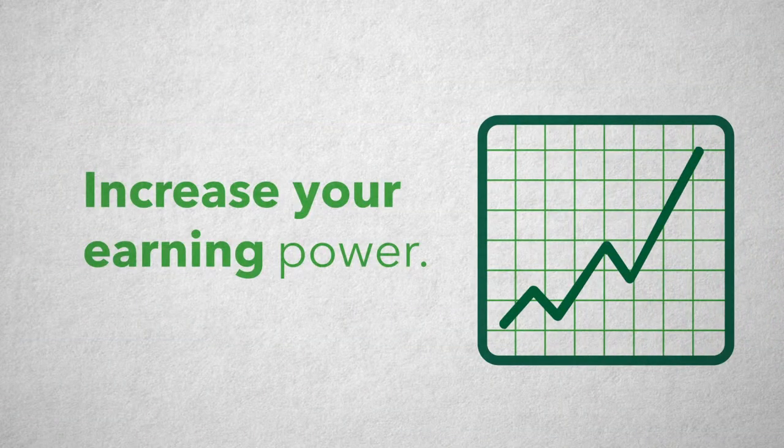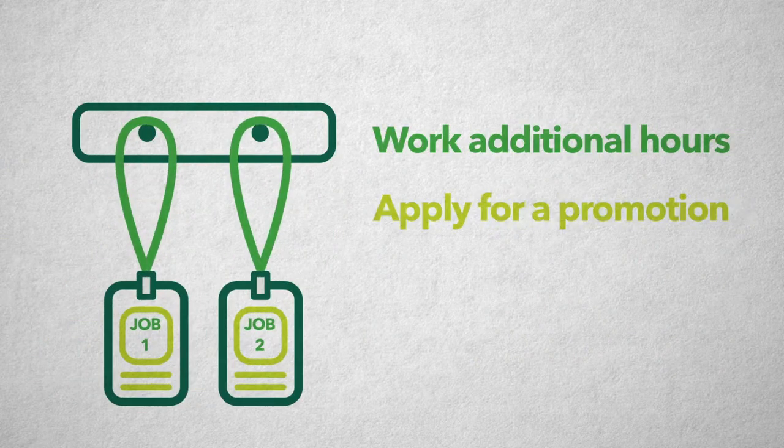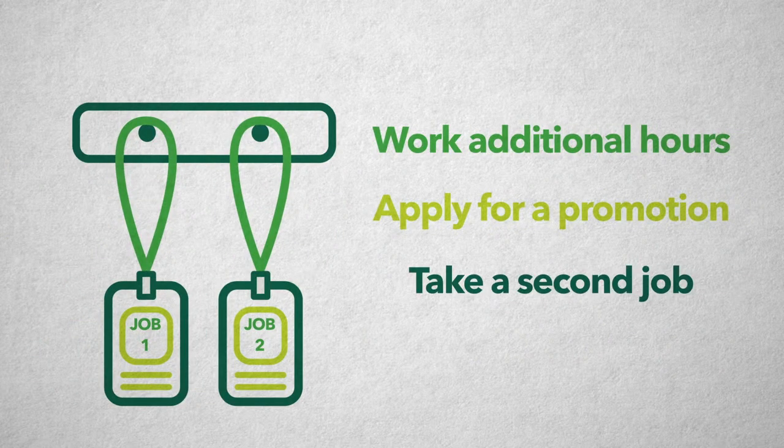Increase your earning power. Work additional hours, apply for a promotion, or take on a second job if you find you have the extra time.